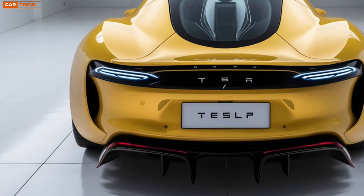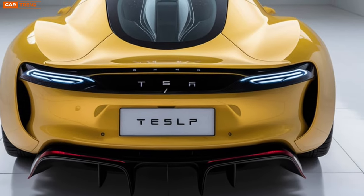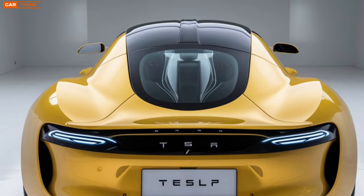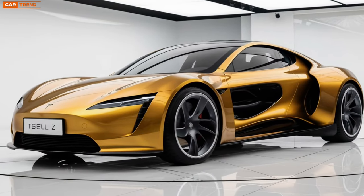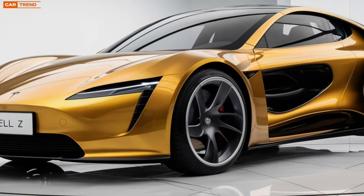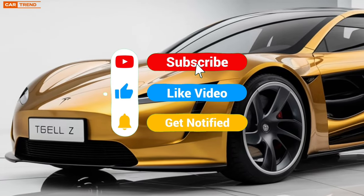In conclusion, the 2025 Tesla Model Z represents more than just a new car — it's a symbol of the future of transportation. With its innovative design, jaw-dropping performance, cutting-edge technology, and commitment to sustainability, it could change the way we think about electric vehicles. As we await its official release, one thing is clear: the Model Z is set to make waves in the automotive industry and beyond.